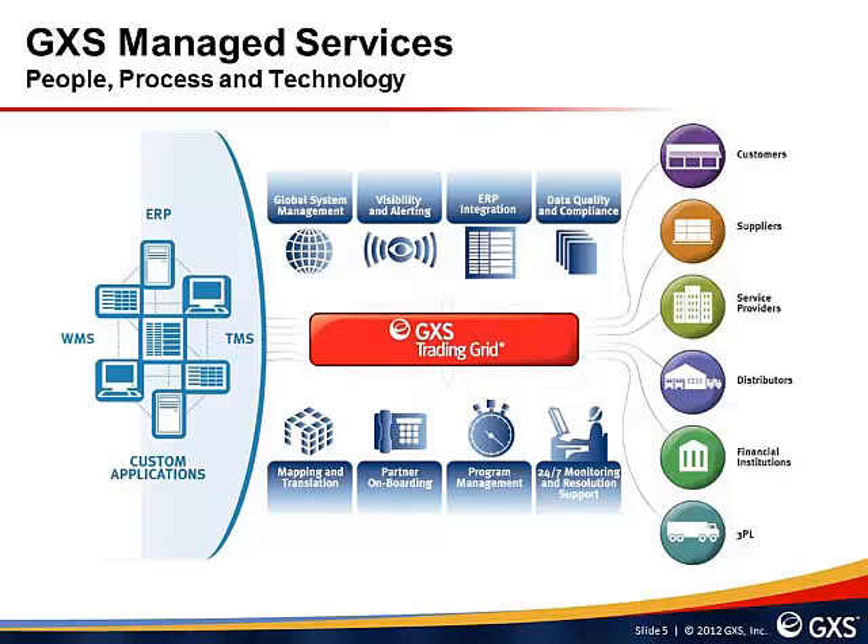GXS Expert Onboarding provides an onboarding service for trading partners, including contacting each partner to understand their current B2B connectivity and EDI capabilities, as well as ongoing communication and training on new B2B solutions to be implemented. From a systems management perspective, we offer full system monitoring, security, and proactive monitoring to provide alerts of potential problems, plus full data recovery and a two-year data archiving service. Finally, we offer multilingual 24x7 helpdesk support with proactive event monitoring so that problems can be identified and resolved as quickly as possible.